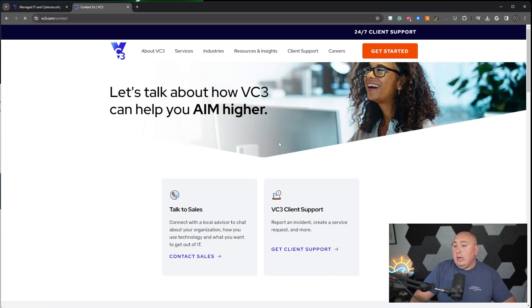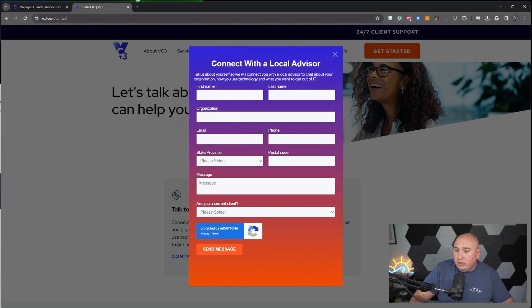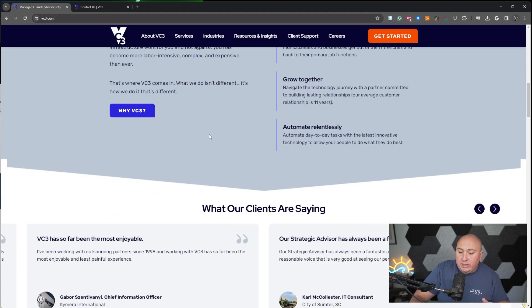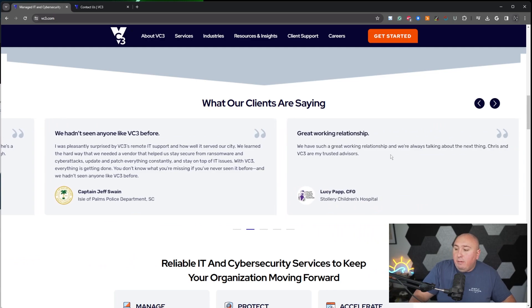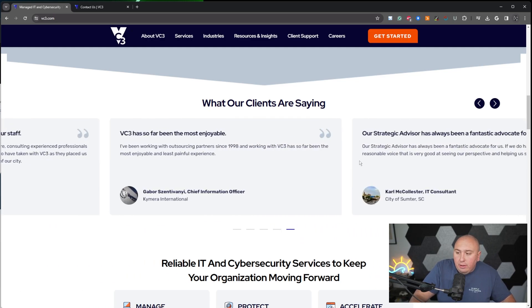If you click 'Get Started' again, it goes to contact — you can talk to sales or support. The page changes: 'Connect with a local advisor.' They're using HubSpot, I can pretty much tell by the fonts. It's super easy. They have plenty of social proof throughout — 'We hadn't seen anyone like VC3 before,' from Police Chief Christopher Hodge, City of Auburn, Georgia. I mean, it doesn't get more legit than that.